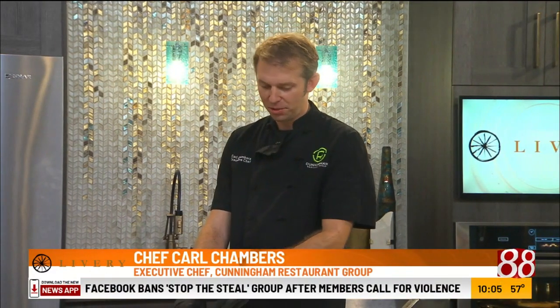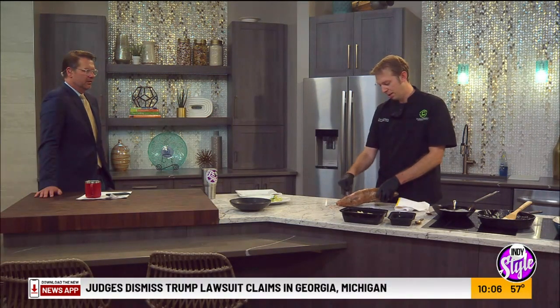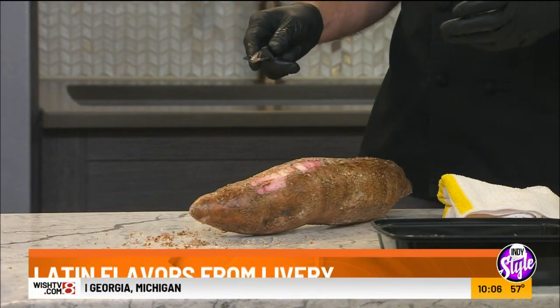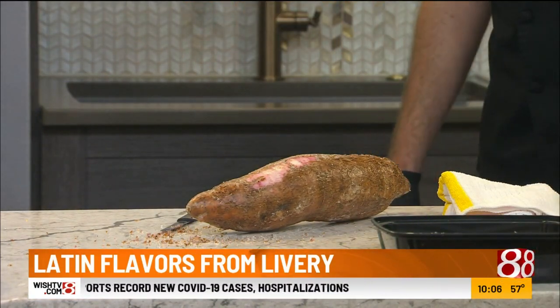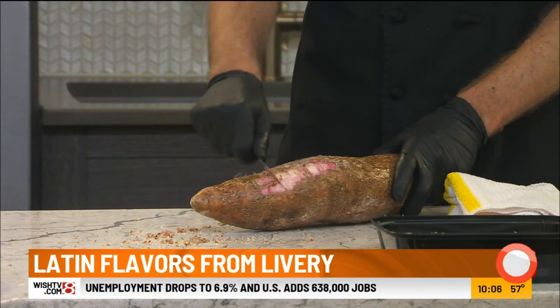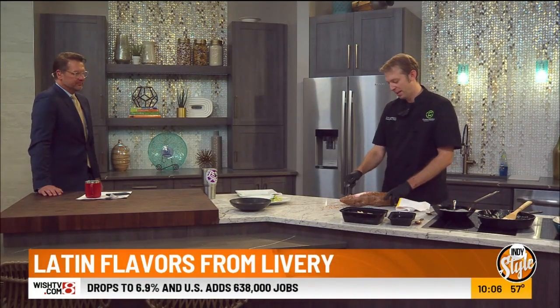Yucca is really interesting. If you scrape it just a little bit, you start seeing all this pink underneath — it's the pink layer between the white flesh and the outer root. That layer is actually poisonous. So thank you to the people hundreds of years ago who figured that out. You have to peel these all the way down so there's no more pink and you get all the way down to that white layer.